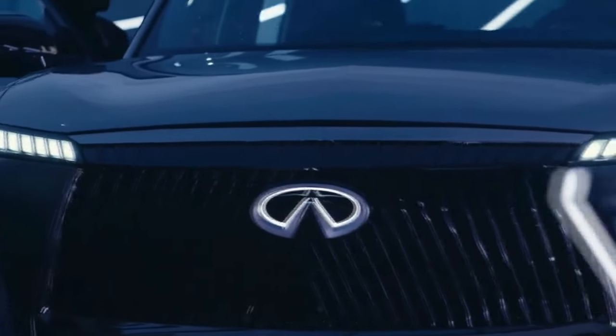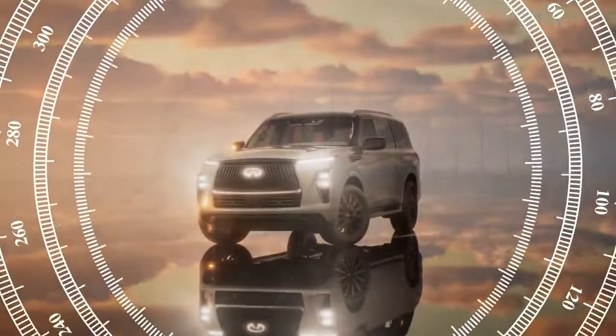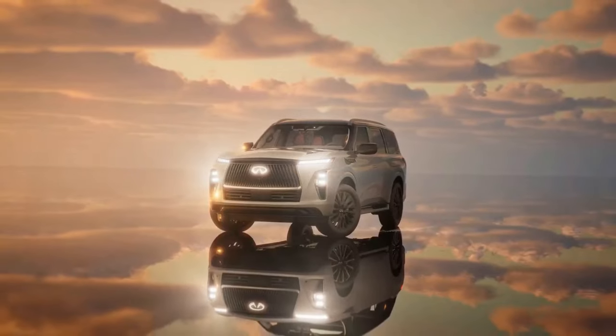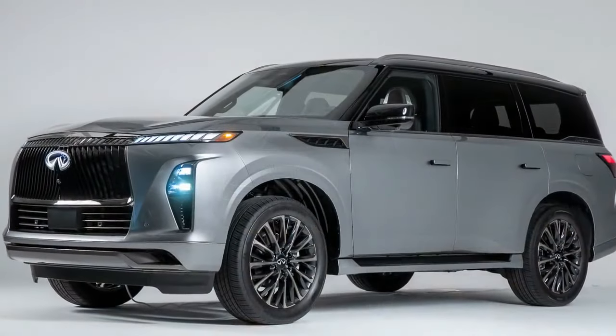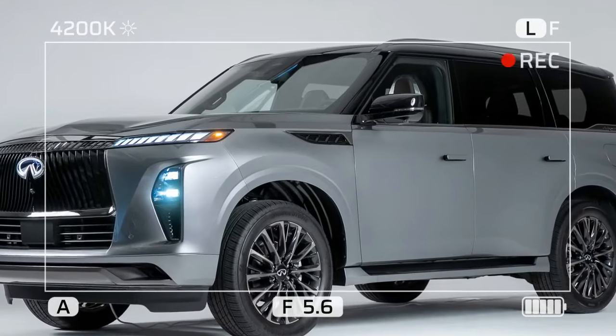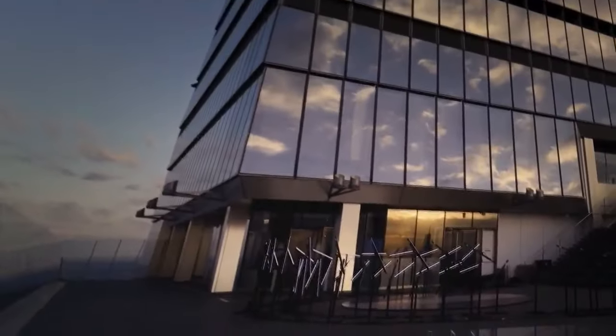The daytime running lights extend from the top edges like piano keys. The profile remains slightly rounded and slab-sided, but the windows adopt a sleek blacked-out look that stretches to the rear. The rear features a full-width taillight mirroring the piano key design of the front. Overall, it's an imposing yet stylish presence, akin to an NFL linebacker dressed for the ESPYs.